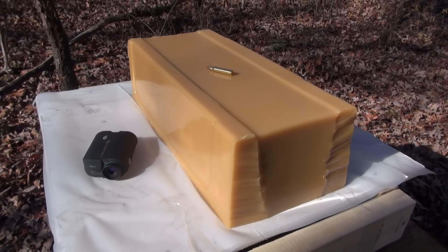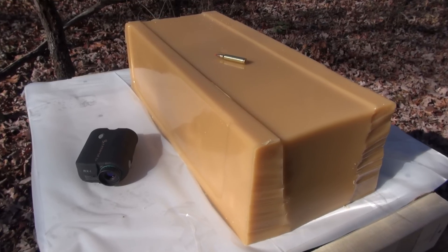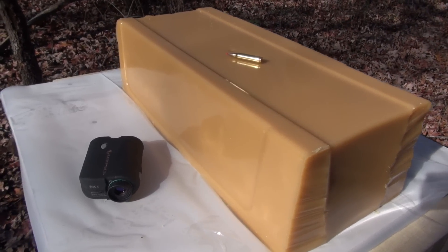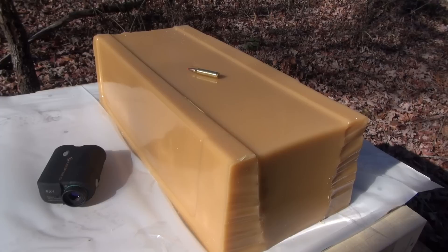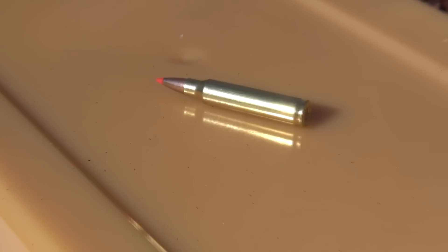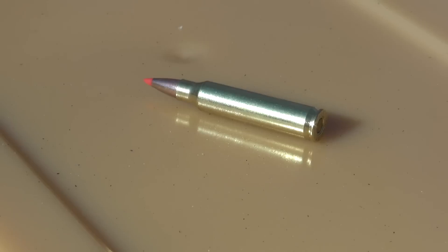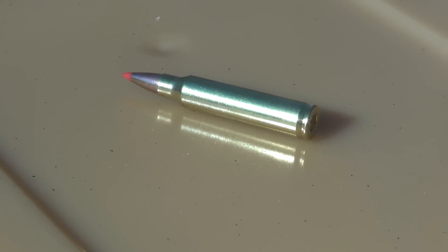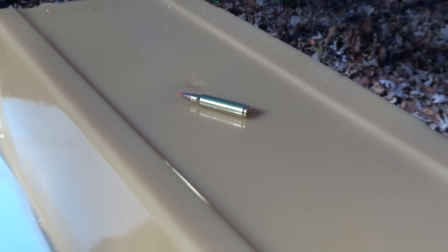If you're hunting varmints and predators, your targets could be at 100, 200, 300 yards or even greater. So I've set up this block at 210 yards, laser measured. It is 19 inches deep, 5.5 inches tall, and 8.25 inches wide — the Simtest Media, calibrated to ballistic gel specs. The BB came in at 3.35 inches. Hornady states that at 200 yards, this bullet drops down to 2,775 feet per second, which is just over 900 foot-pounds of energy.